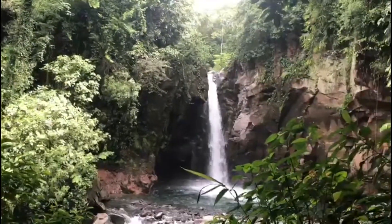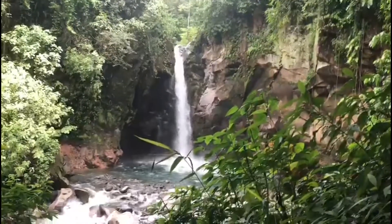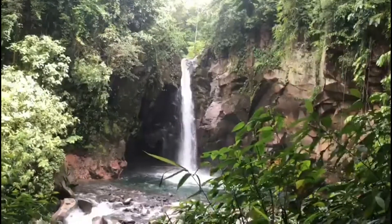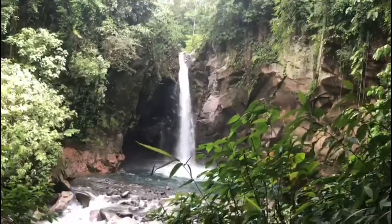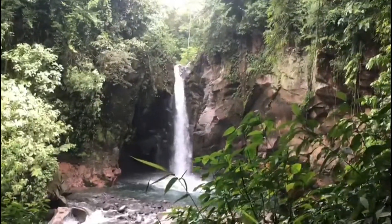And now we finally came after a hike of about one mile to get here to this beautiful waterfall called Las Golondrinas, which is a hidden treasure here in this region of Guasimo.